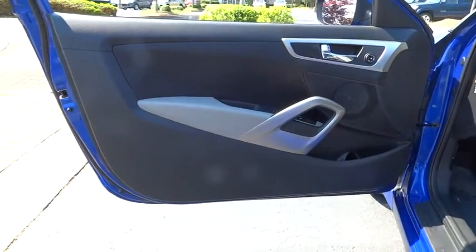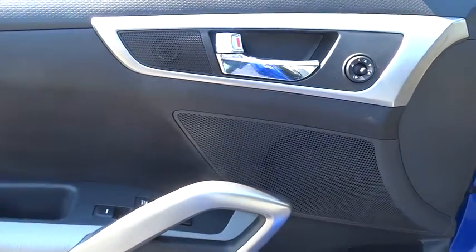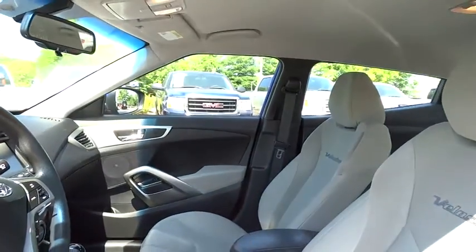Rear defrost, FWD, AM FM stereo radio, power door locks, MP3 player, power windows, CD player, bucket seats.